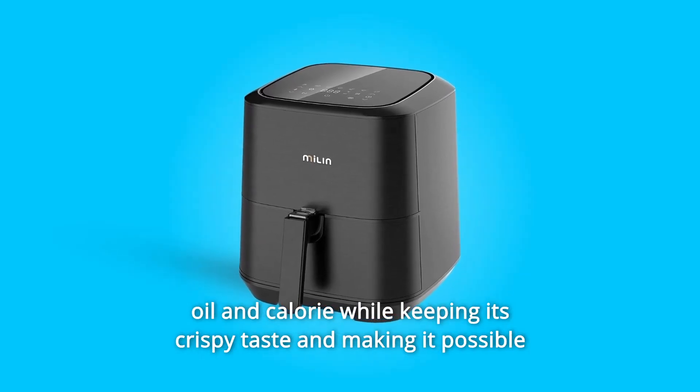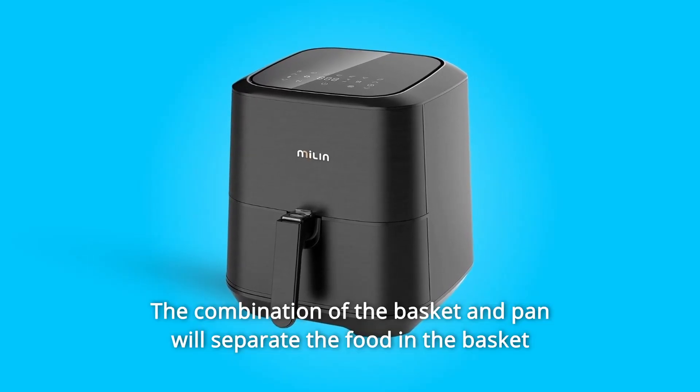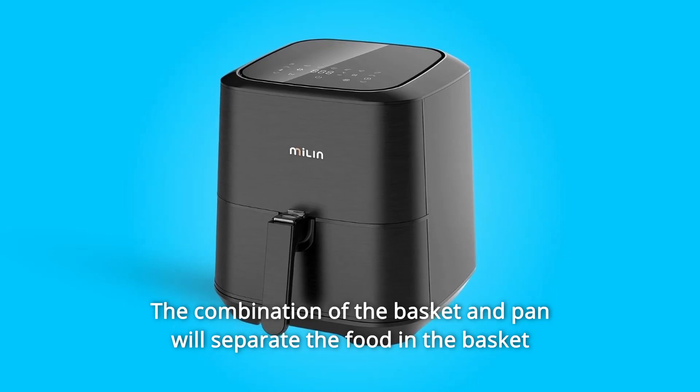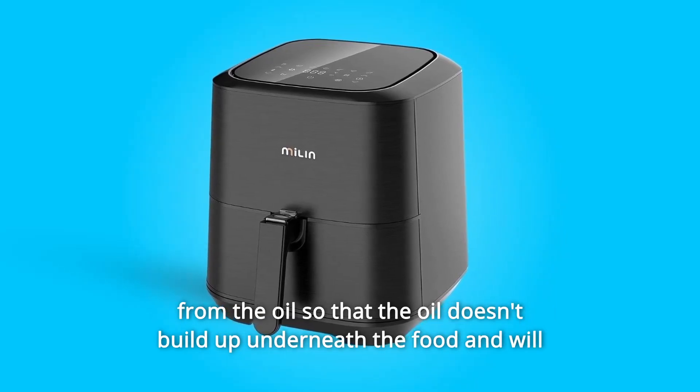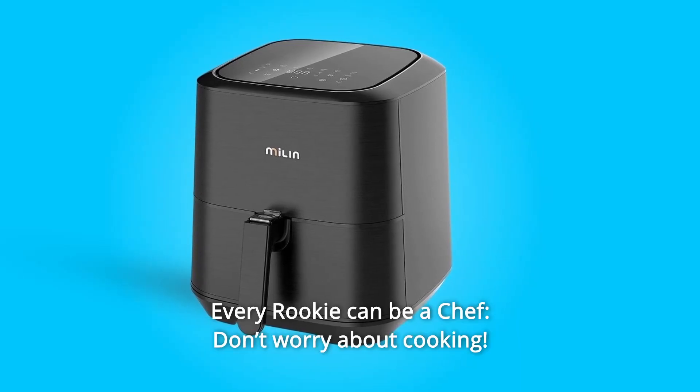Number seven: healthier low-fat food. The air fryer will reduce intake of 95 percent of oil and calories while keeping its crispy taste, making it possible to enjoy food without burden. The combination of the basket and pan will separate the food from the oil so that oil doesn't build up underneath the food and will not affect its taste.